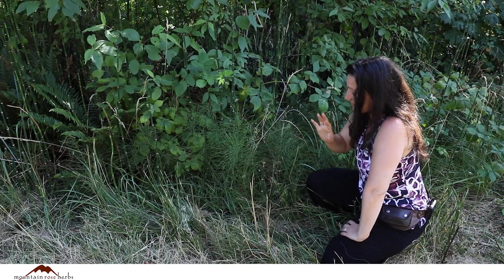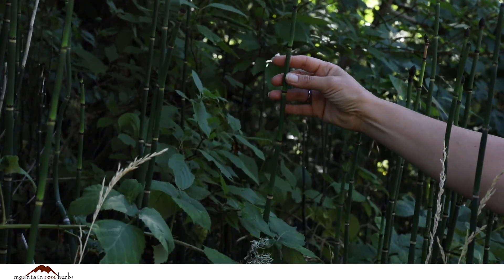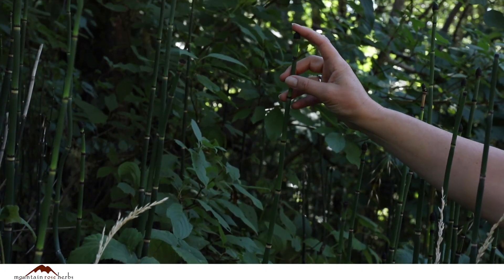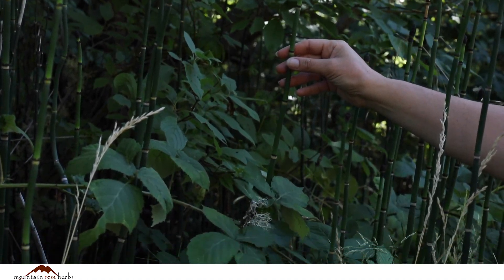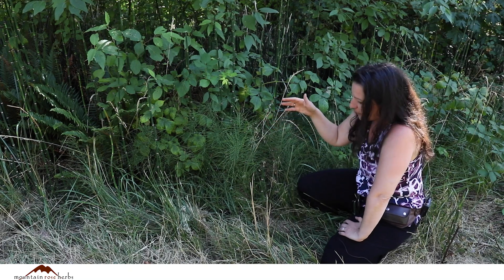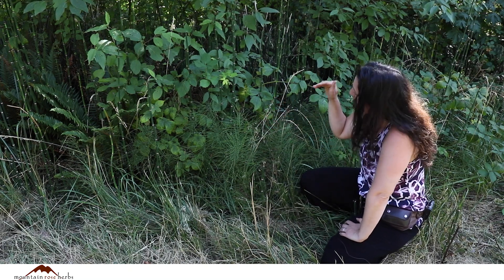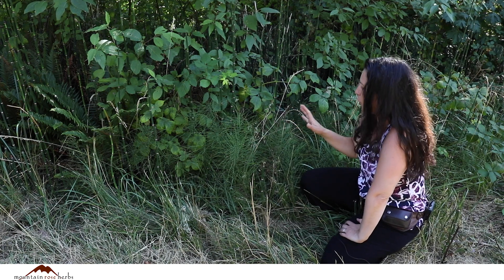Horsetail has such a wide history, not only with human use, but this plant has not changed since the dinosaurs. This plant has been on the planet for that long. It grows very commonly by water. It doesn't have to be in water — it likes marshy areas, it likes to be on the edges of water.